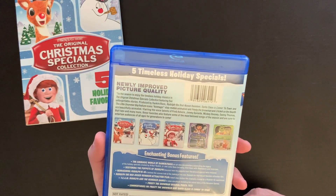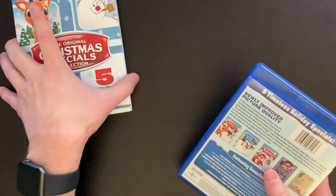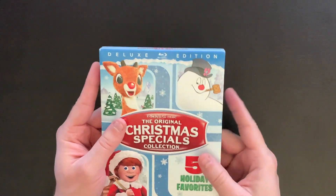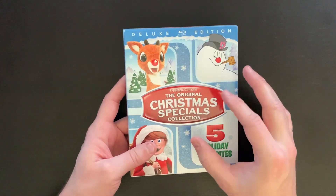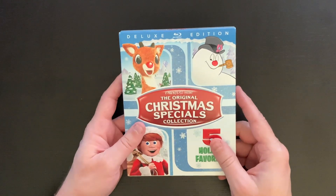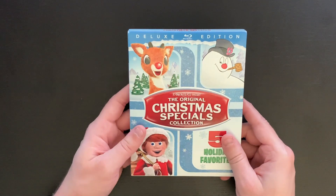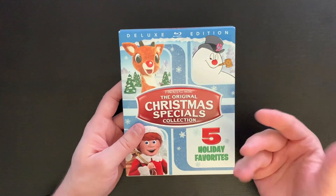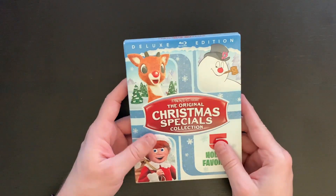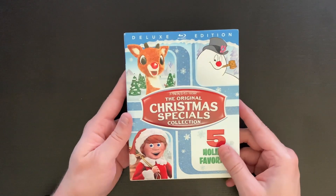This is definitely a set that I feel is worth owning. These are also available on DVD and individually on Blu-ray as well if you'd rather go that route. I do like to get these collections when I'm able to, one because they save space, and two it's just nice to have everything in one package to pull off the shelf and have everything ready to watch.